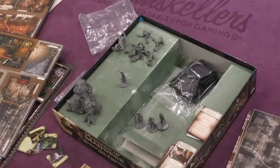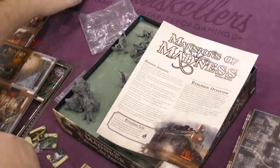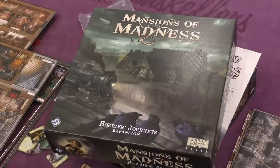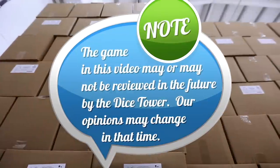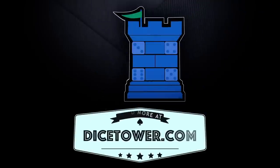All right, well there you have it — that's about it for everything that comes in Mansions of Madness: Horrific Journeys expansion. Thanks for joining us, we'll see you guys and gals on the flip side. Take care. Thanks for watching — tune in every day for the Dice Tower's daily game unboxing.